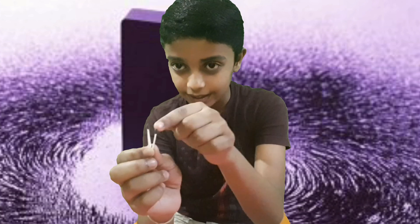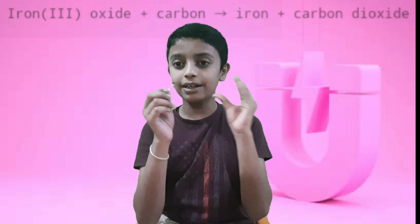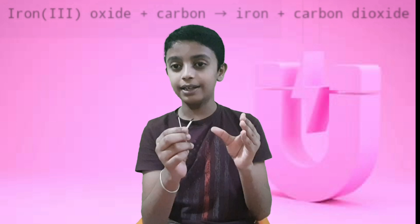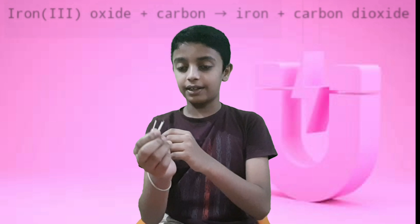The matchstick head is made up of iron oxide. In normal circumstances it is not magnetic, which is why magnets do not attract fresh matchsticks. When the matchstick burns, it undergoes a chemical reaction, turning iron oxide and carbon into iron and carbon dioxide. The resulting iron attracts magnets. This is not magic — it's science.